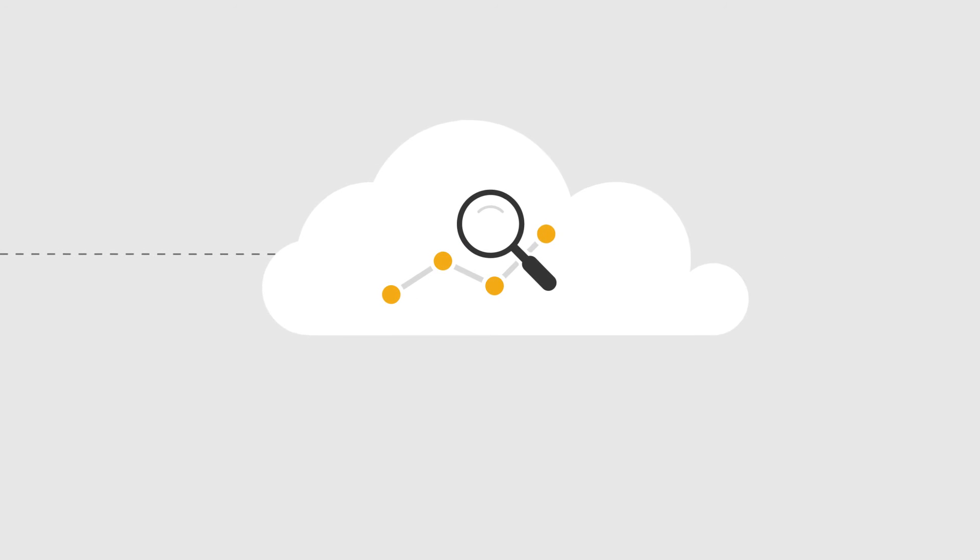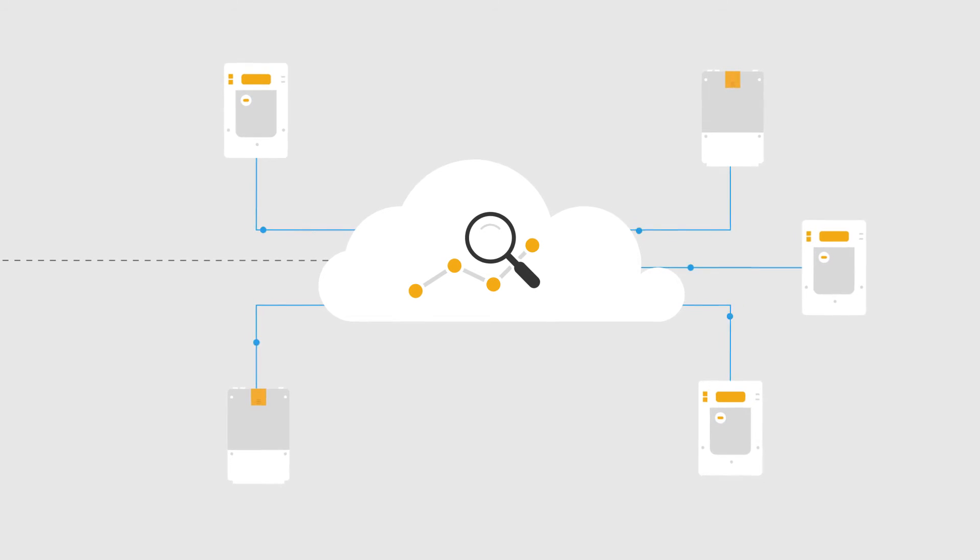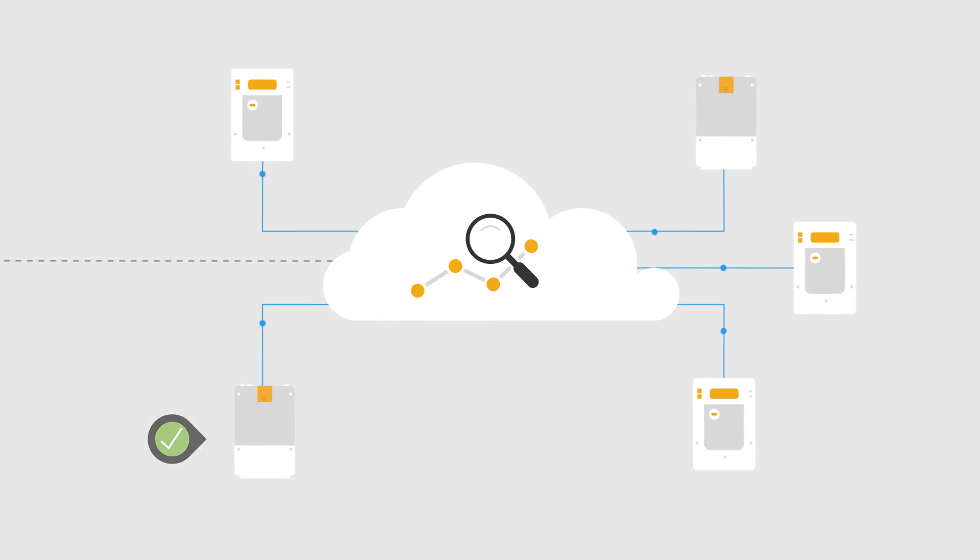In addition, a cloud-accessible analytics platform can be implemented that interfaces at the DCN and smart meter level to proactively detect problems, leading to improved operations.